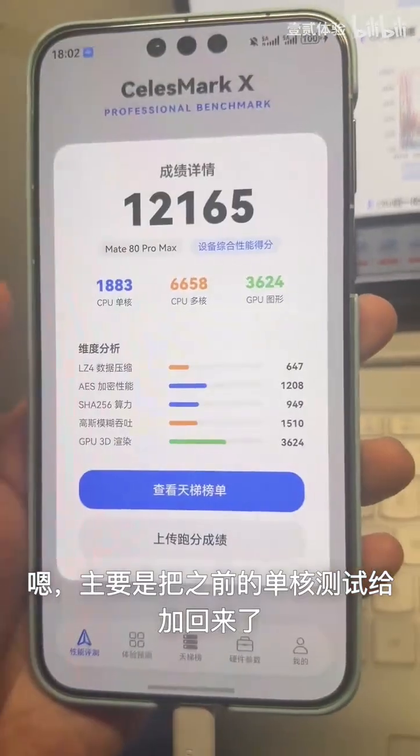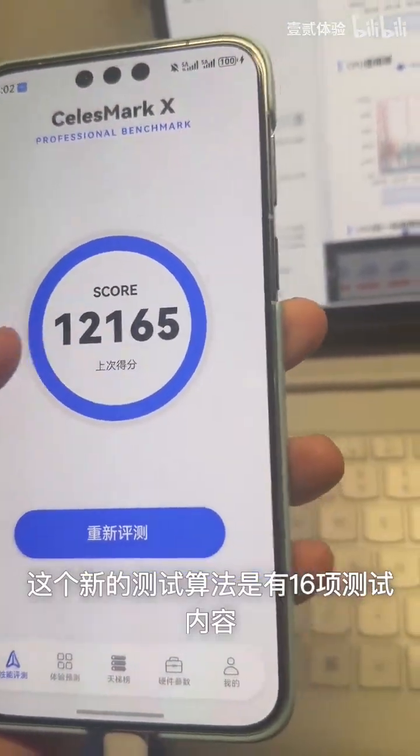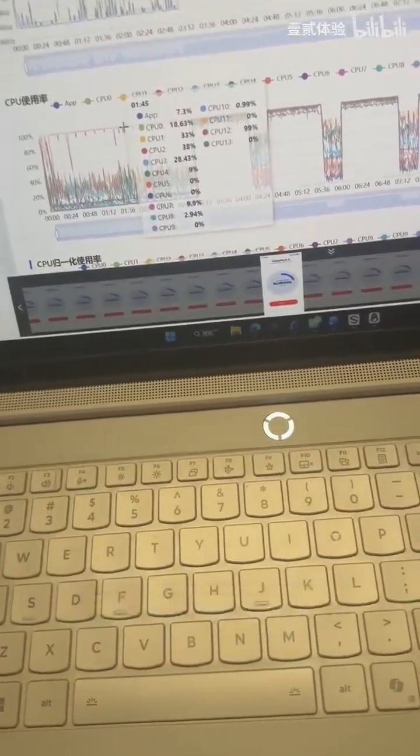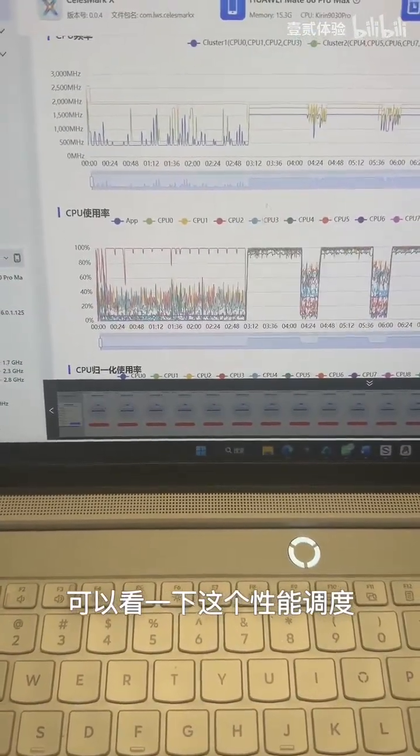The main thing is that we brought back the single core test. This brand new algorithm actually features 16 different test items, which includes things like AES encryption as well as decompression tasks.